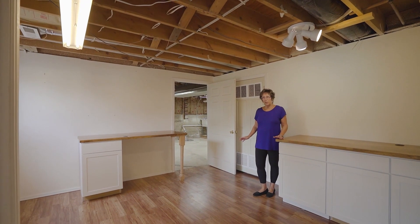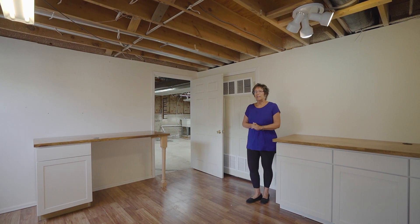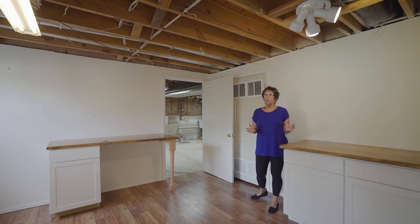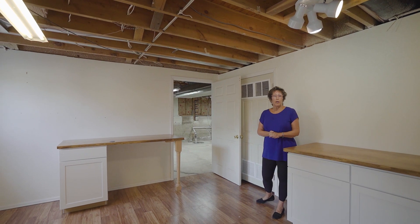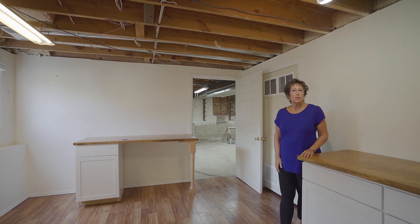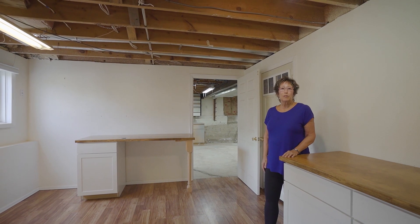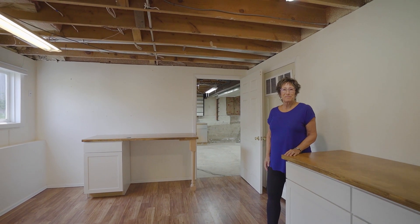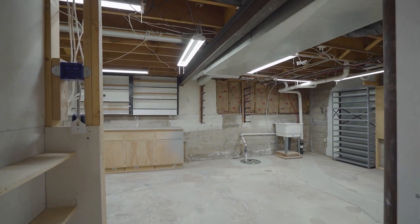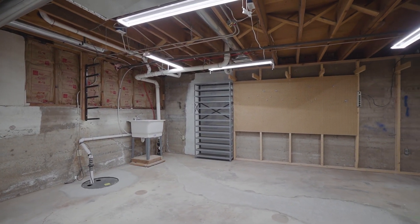This side of the basement is primarily unfinished space. The adjoining area was used as a full workshop by the previous owner, and has great potential for woodworking, crafts, or anything of that sort. This whole area could also be finished for additional bedrooms and other uses. There's also a sump pump and a utility sink.